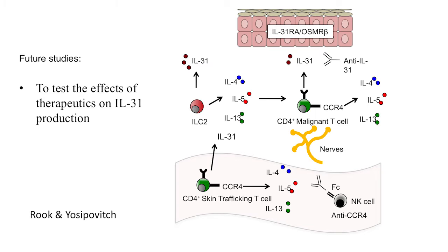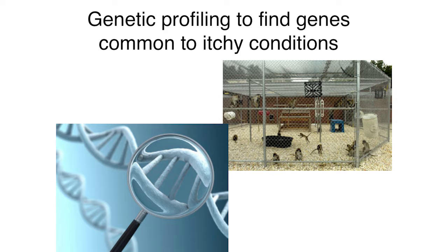We are continuing to investigate TH2 cytokine interactions to better understand how chronic itch in lymphoma is expressed. One serendipitous area of research: over six or seven years ago, colleagues at Wake Forest — which has one of the largest primate centers in the US — contacted me about a colony of macaque monkeys that were extremely itchy. They had no mites, no eczema. They were female macaques, some of them were depressed.